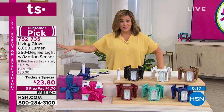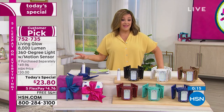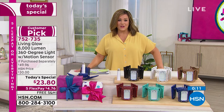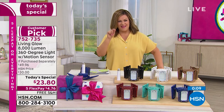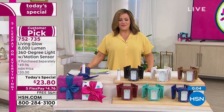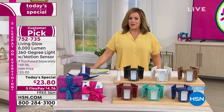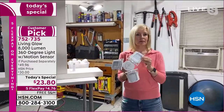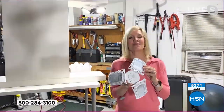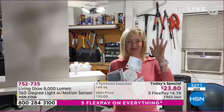Come on in today — we're going to make your life so much easier for those things that really matter on the day-to-day level. So $4.76 gets it home. 752-735 is your item number. I will see you at the top of next hour — we're going to inspire people in the do-it-yourself realm right here, right now on HSN.